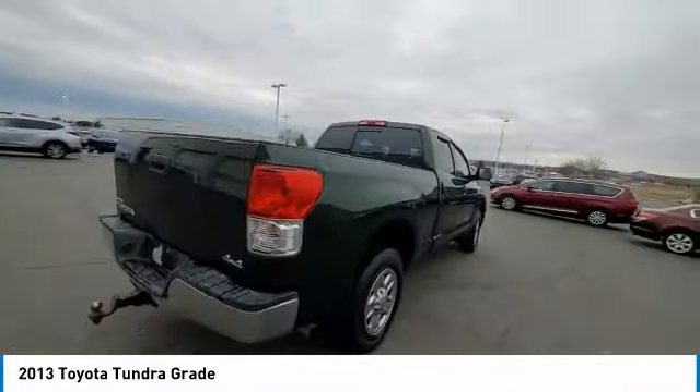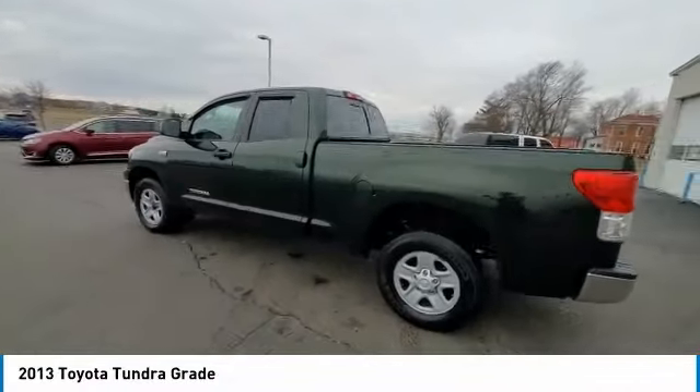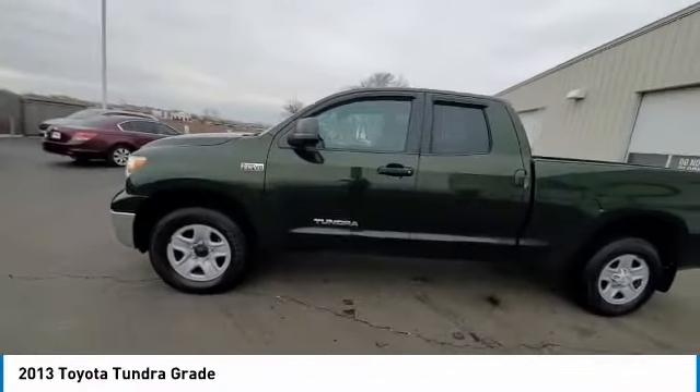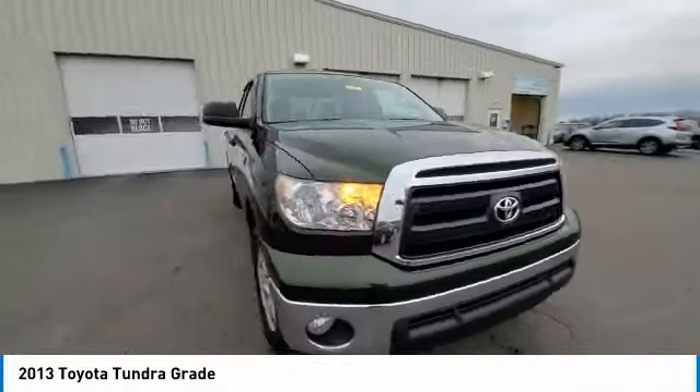This vehicle has less than 40,000 miles. Here are some of this vehicle's great options: four-wheel drive, electronic stability control, brake assist, traction control, and rear step bumper.